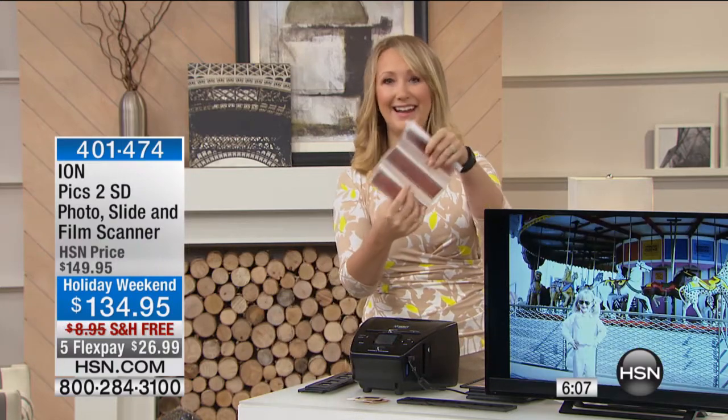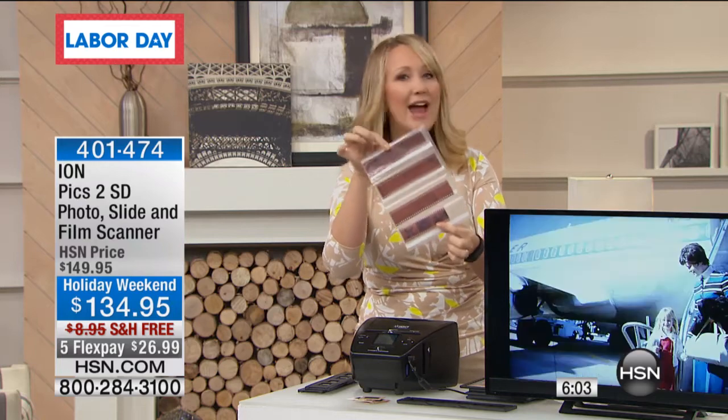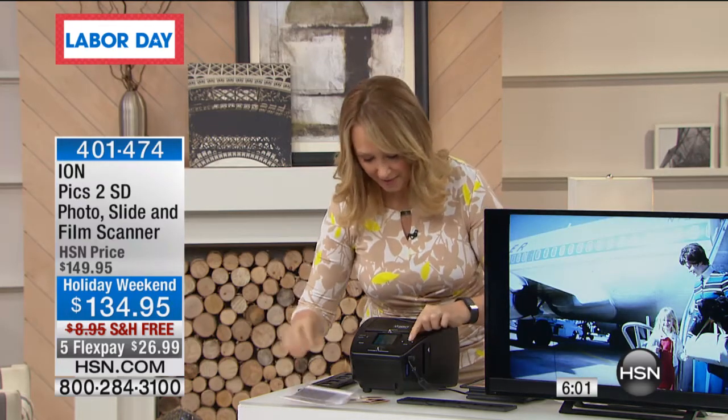Start enjoying them today. Are they sitting in a dusty shoe box? How many of your negatives are sitting in sleeves in a drawer somewhere and you have no idea what's on them? You're going to be able to go in, just change up that mode a little bit, and see everything that's on your negatives as well.